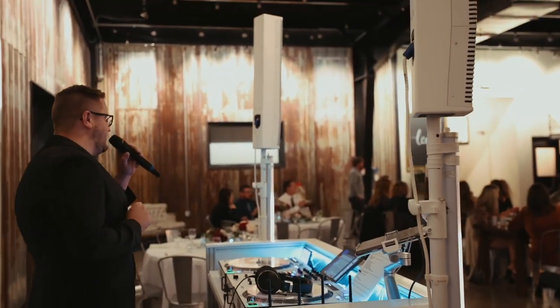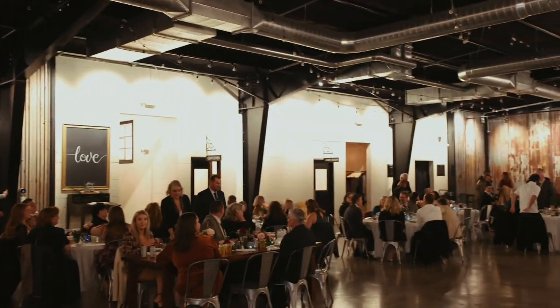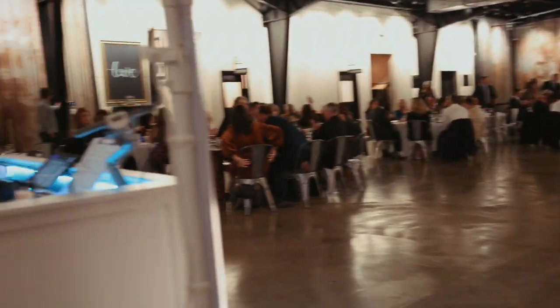Welcome to the wedding celebration of Brenna and Ryan! I think I caught a couple of you off guard, so one more time — on the count of three, can we get really loud for our newlyweds tonight? One, two, three! Nailed it.